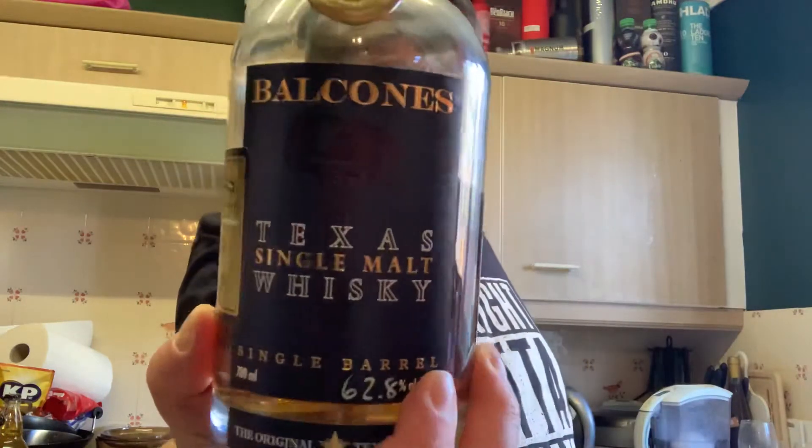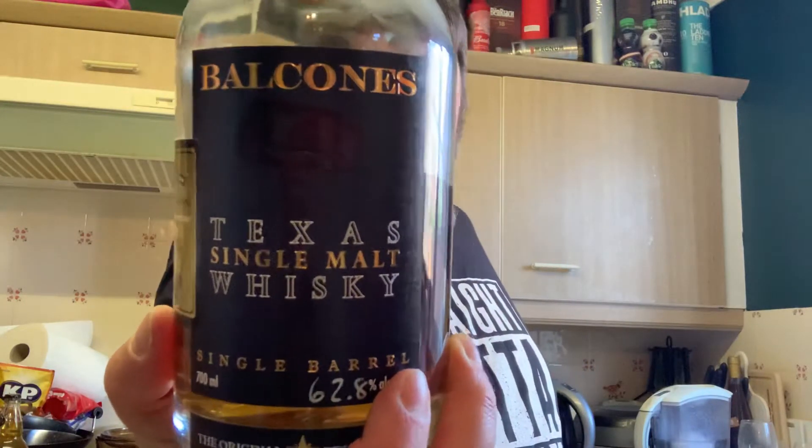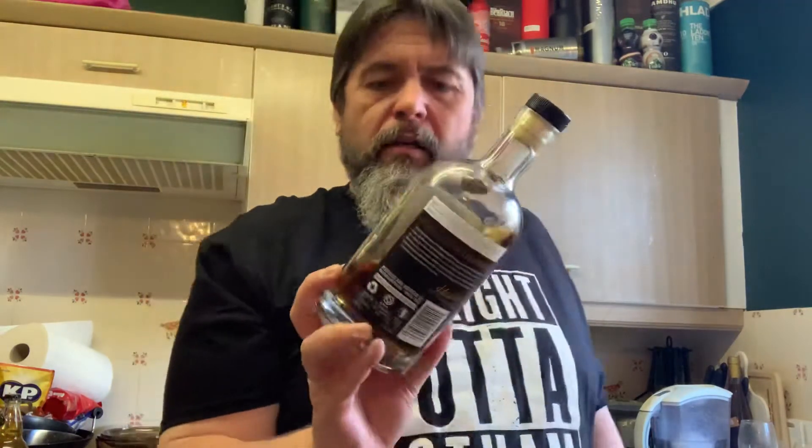I'm also going to have to ask about the barrel, because apparently it's a used bourbon finish. So is it ex-bourbon matured or ex-bourbon cask finished, and originally in virgin oak like everything else in America? Oh, and it's whiskey — whiskey without any E. I talked rubbish earlier.